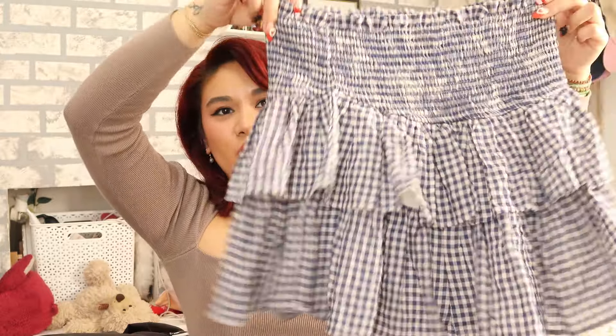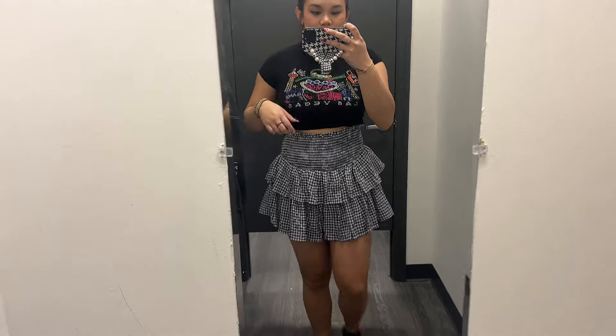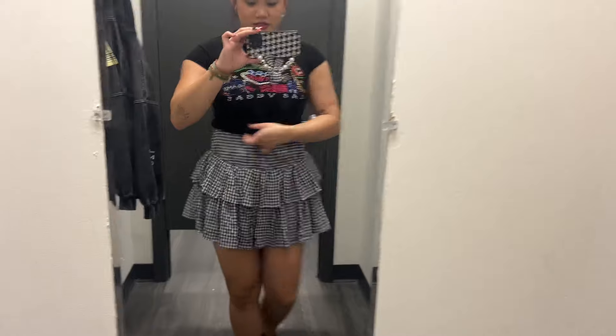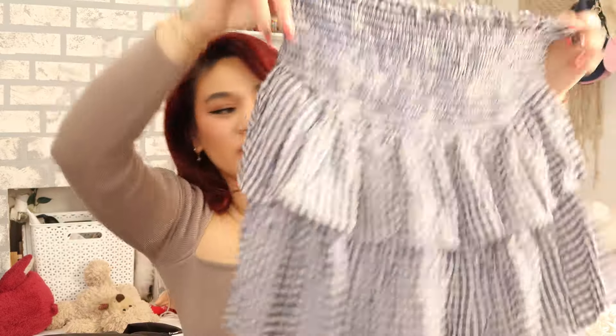Moving on to skirts. This is from the brand Mio Muse — it's this beautiful blue and white flouncy skirt. I thought it was super cute and super girly. I wanted to get more blues, reds, purples, and greens for spring and summer season. I saw this skirt and thought it would be really pretty paired with a white sweater top. Plus it has shorts underneath, which makes it perfect because I love skirts with shorts underneath.